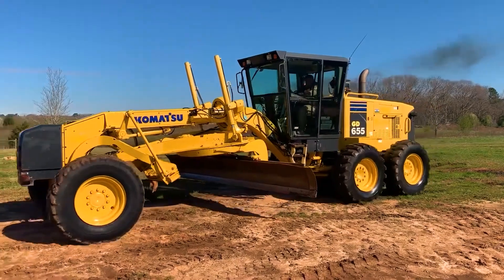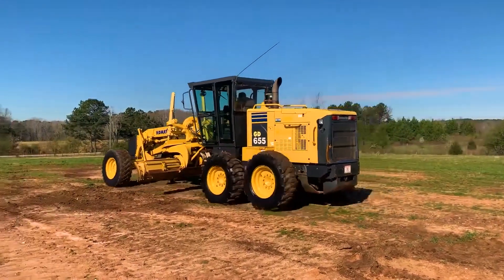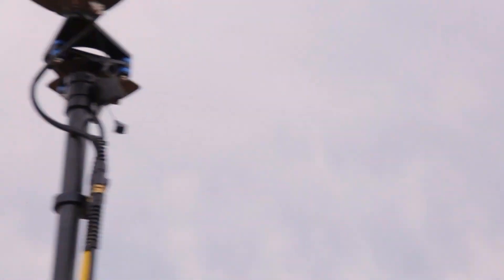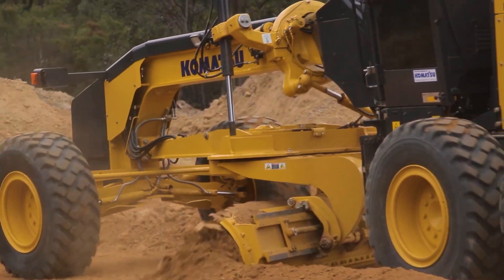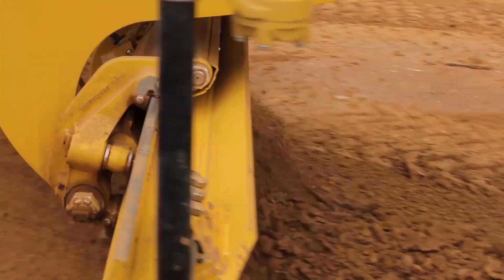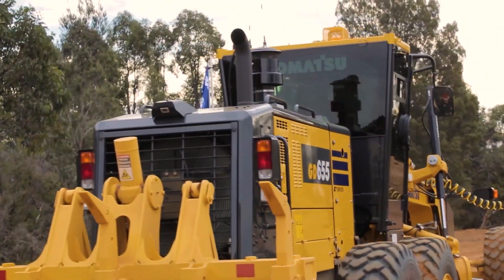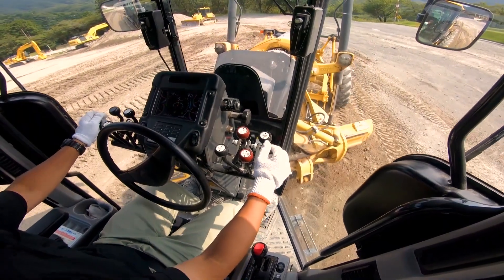In fifth place, we have the Komatsu GD655-7, strategically positioned in the market as one of the most advanced graders in terms of precision and environmental sustainability. The Komatsu engine, with 218 horsepower, not only delivers the power needed for complex tasks, but does so with fuel efficiency that reduces energy waste and minimizes environmental impact. The innovative cabin design optimizes comfort and visibility, improving operator safety and productivity.